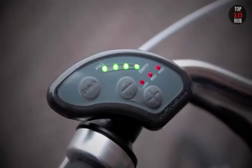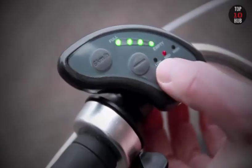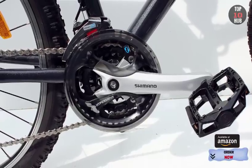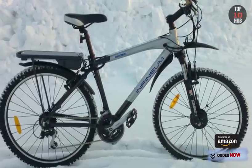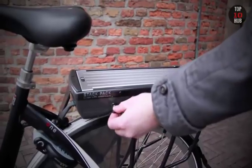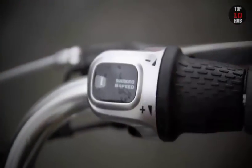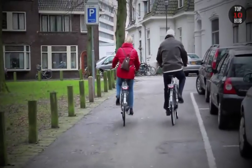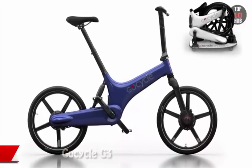A throttle lets you travel without pedaling. There is a backlit display on the handlebars which shows speed and battery strength. This bike is a decent ride, though pricier models here offer greater comfort and extra features.